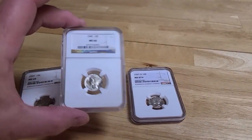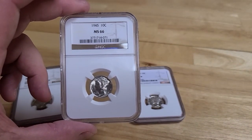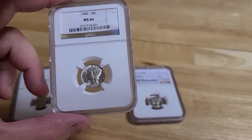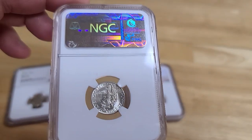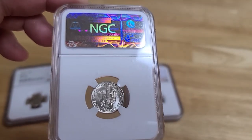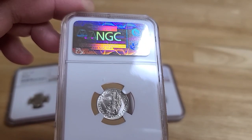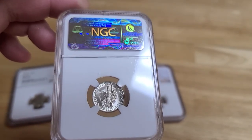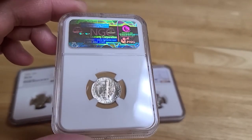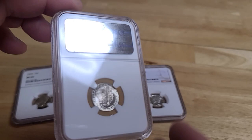Let's talk about the 1945. So we just saw the 1935 — this is a 1945, ten years later, again in MS66. Now this one's different because in the MS66 grade there are 4,854 of these, and in grades that are higher there's 1,371. So quite a bit more of these than the 1935, which obviously is harder to find.